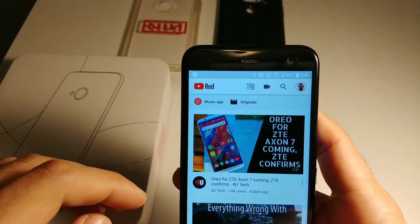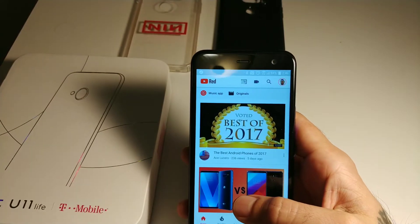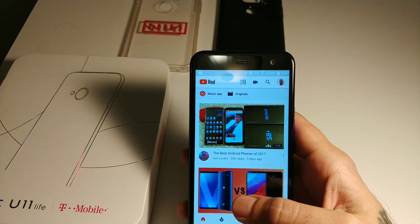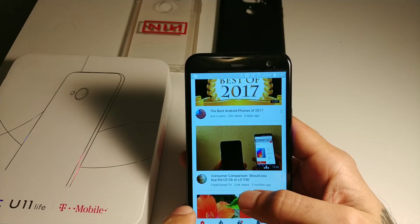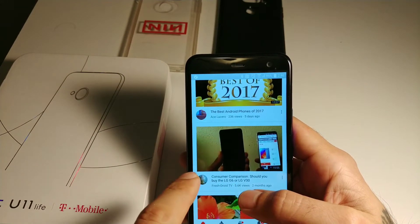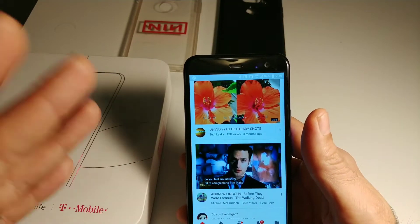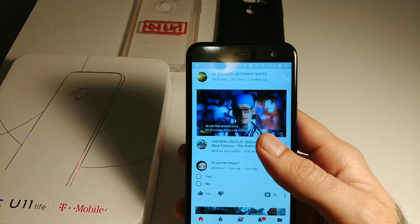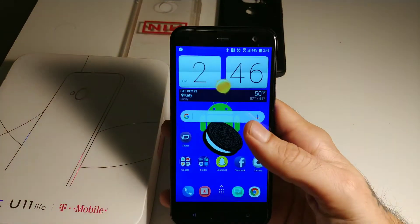Also when you go into YouTube, you get little previews of the video when you're scrolling. It'll start playing the video with no sound and display subtitles to show you a little preview. Really cool feature.